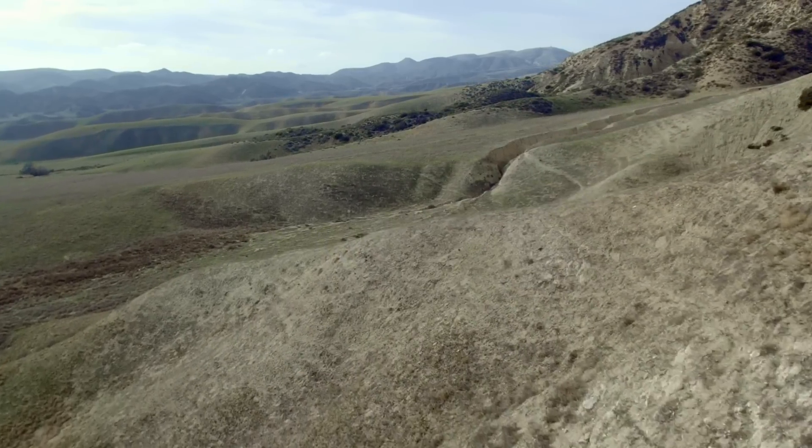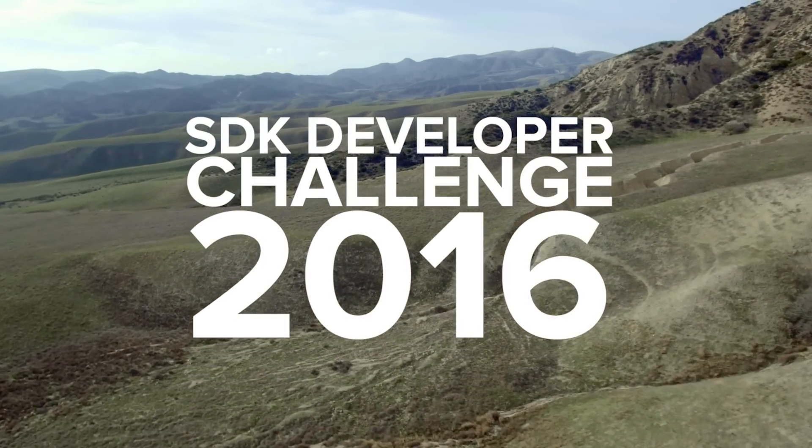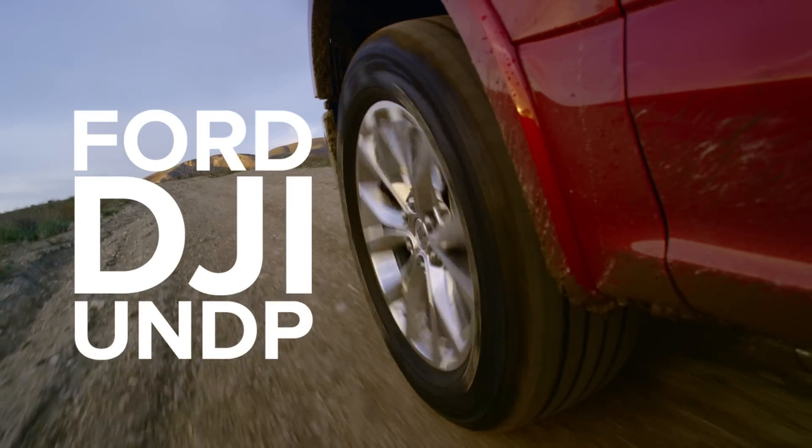Having flight technology that is so accessible, easy to use, easy to maneuver — I think this is going to add a whole bunch of new ideas.